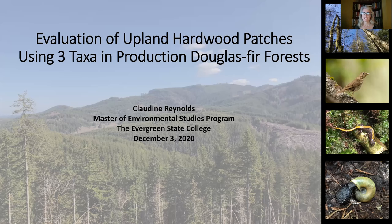Thank you, John. As John said, I work for Port Blakely, a family-owned forest products company. I've worked as a wildlife biologist in the industry for 16 years, so conducting this as part of my work there has been a lot of fun and practical for both school and work reasons.